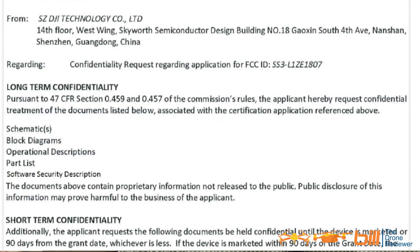The most important information you need to pay attention to — and again, this is something I talked about on previous videos — is that the applicant requests the following documents be held confidential until the device is marketed or 90 days from the grant date, whichever is less. So that's why I always stated it's important to note what the grant ID date was.